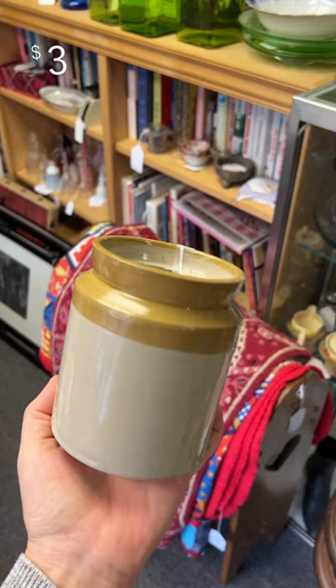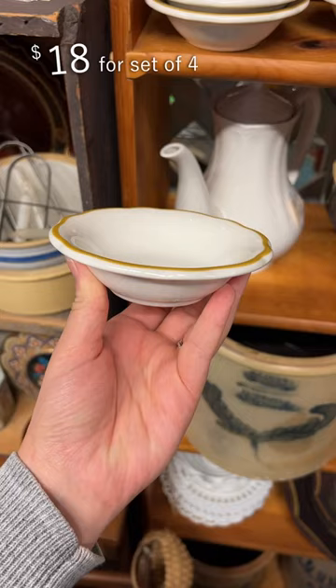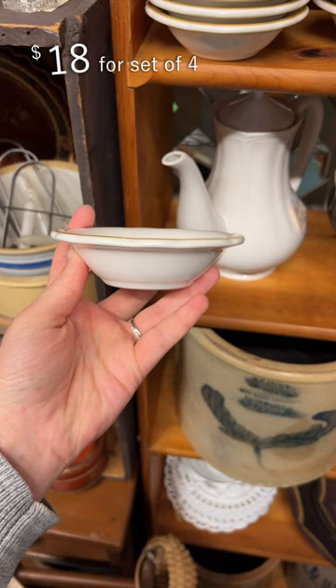This handmade stoneware pitcher is perfect for using or decorating in your kitchen. I'm clearly very obsessed with mustard at the moment because this little dish also caught my eye, and there were a set of four.